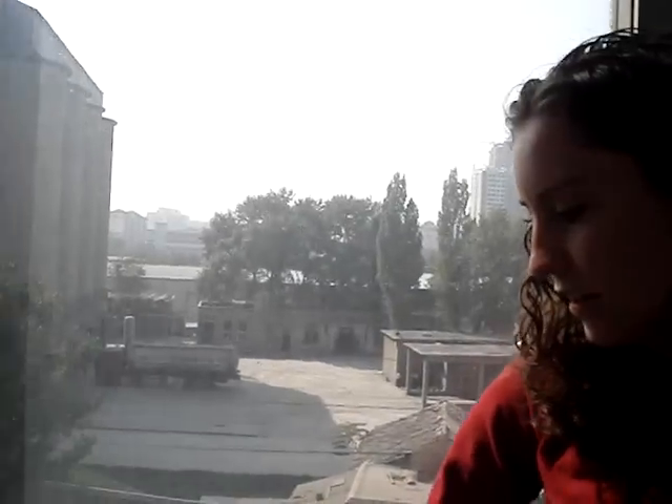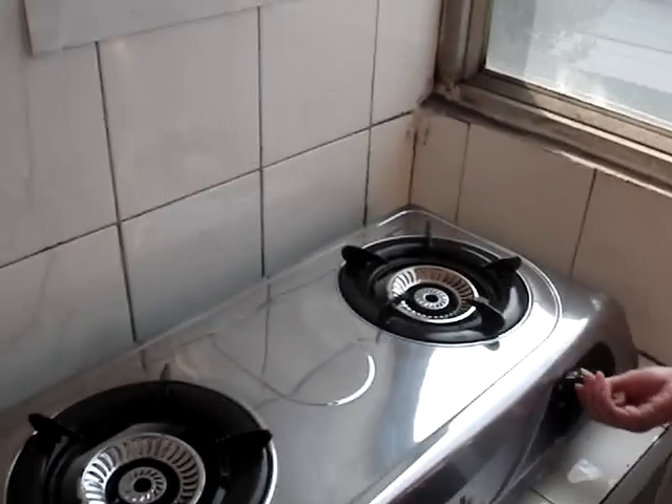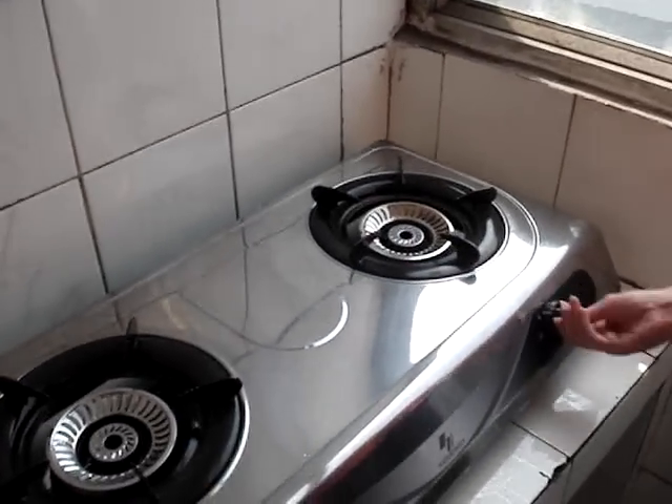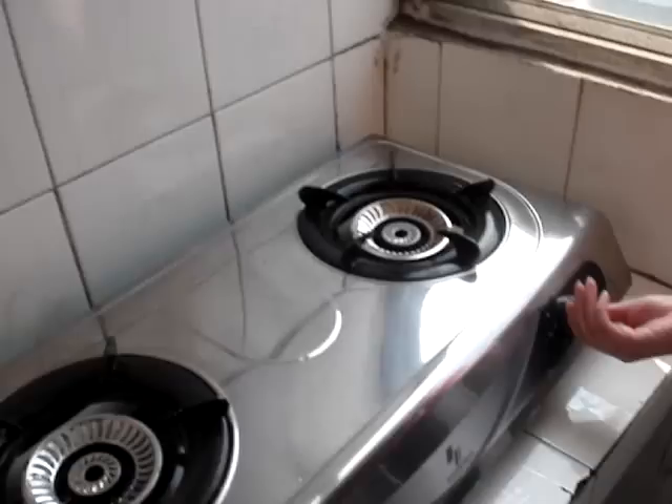This is our stove. It's natural gas — possibly the downfall of the apartment. We have to turn this on and then we go like this for a really long time. Oh wait — it worked that time.